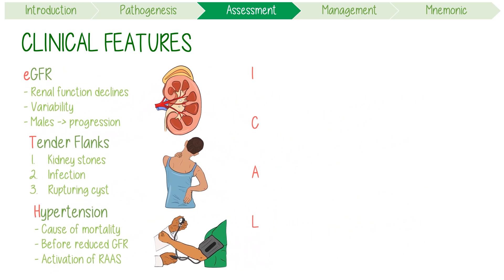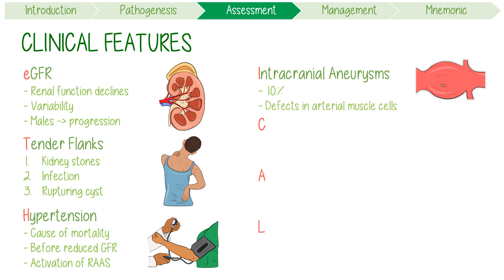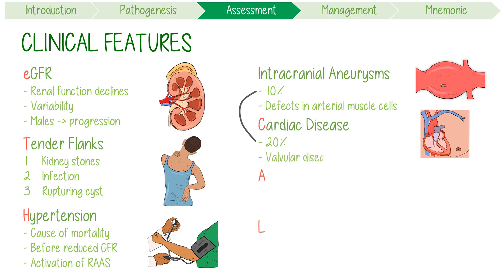The rest of the mnemonic works really well because you'll remember the extra-renal complications from least to most common. I stands for intracranial aneurysms — present in 10% of patients — occurring because dysfunctional polycystin also causes defects in arterial smooth muscles. C is for cardiac disease, occurring in 20% of patients, which you can remember by doubling 10%. Valvular disease is often how this manifests, especially mitral valve prolapse.